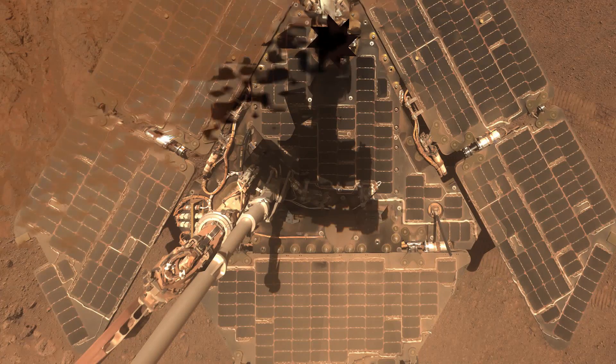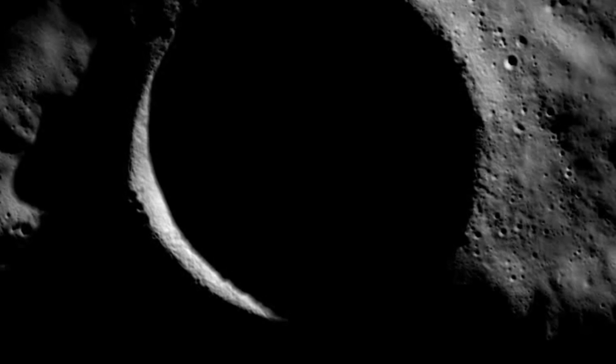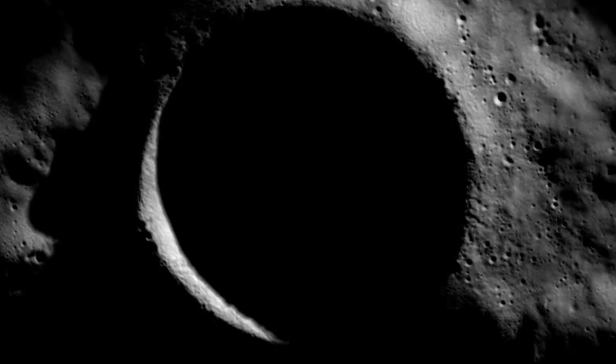Places such as the dark and dusty surface of Mars, the perpetual darkness of deeply shadowed craters, caves and other sunless places in our solar system.